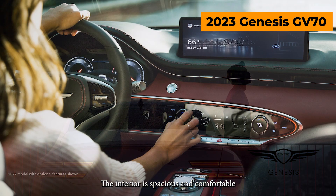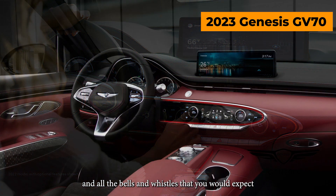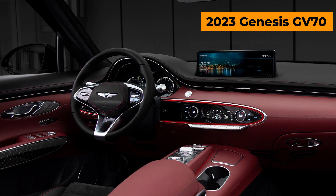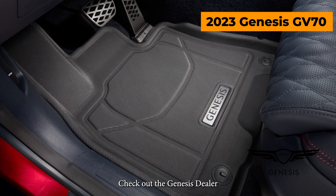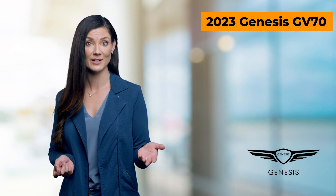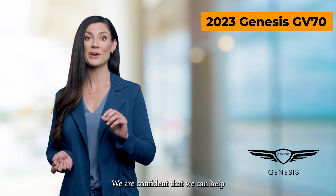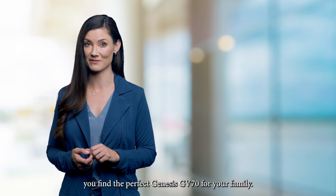The interior is spacious and comfortable with plenty of room for families and all the bells and whistles that you would expect. If you are looking for a brand new Genesis GV70 for sale, check out the Genesis dealer near you to see the wide selection available in a variety of colors and trim levels. No matter what your budget or needs are, we're confident that we can help you find the perfect Genesis GV70 for your family.